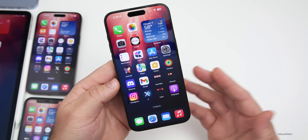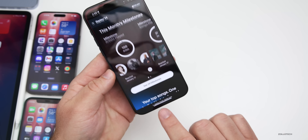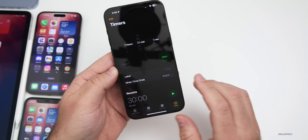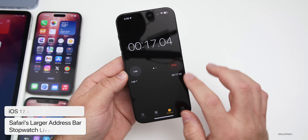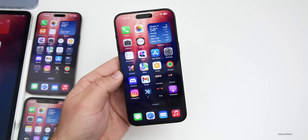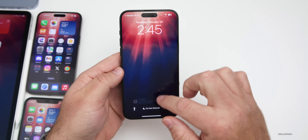Apple removed a few changes with beta 3 last week and hasn't brought them back yet. The Safari navigation bar is still fairly small. The one thing I was really hoping they'd restore was the Live Activity for the stopwatch when you swipe home — there's no Live Activity, which would make sense in the Dynamic Island.